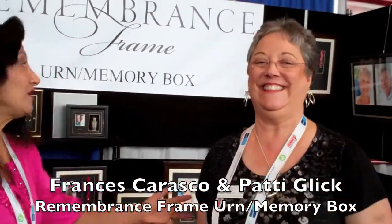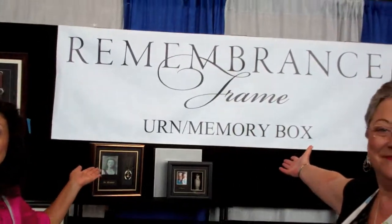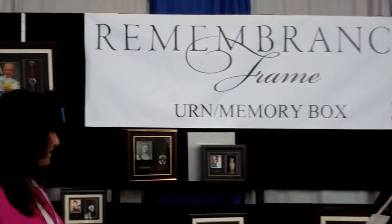Hi, I'm Frances Carrasco and this is Patti Glick. We're with Remembrance Urn and Memory Boxes. What makes our product unique is it's extremely personalized and they're custom made in California.